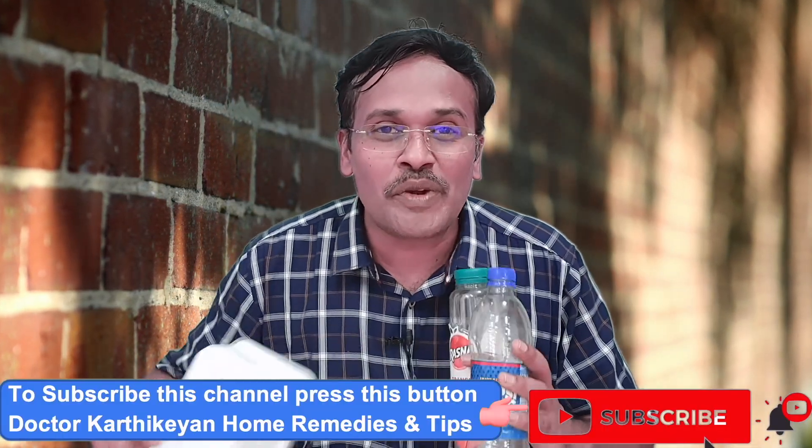I will answer this question clearly in this video using the recycle number for the plastics. Welcome to our channel, Dr. Karthike and Home Remedies and Tips.